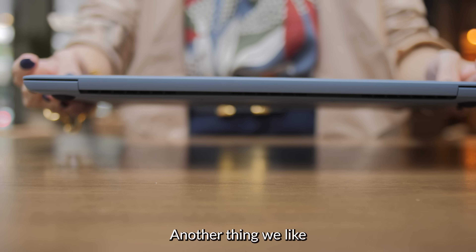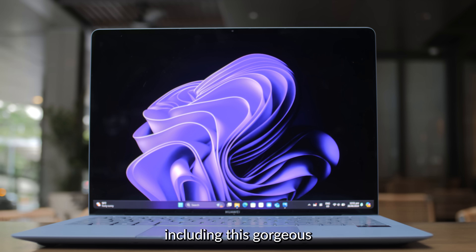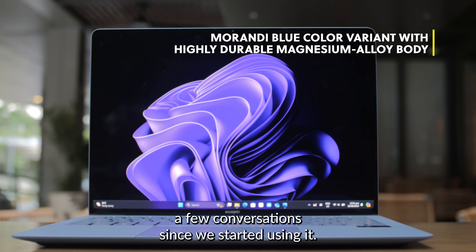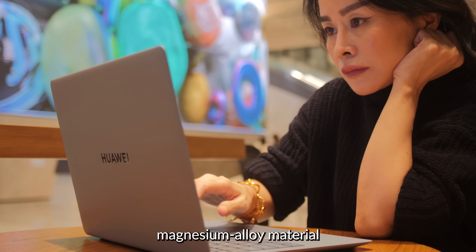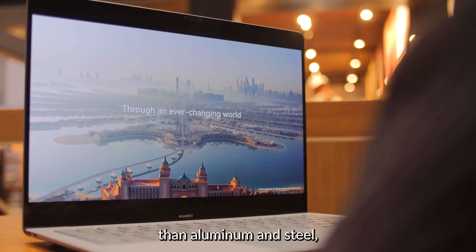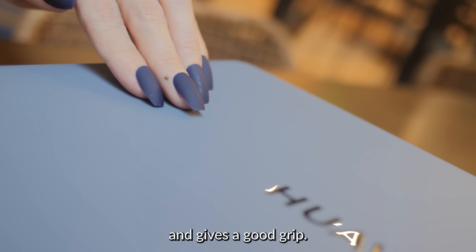Another thing we like is the hardware. The new Huawei MateBook X Pro arrives in a variety of colors, including this gorgeous Miranda Blue variant, which has drawn a lot of looks and even started a few conversations since we started using it. The body is made of highly durable magnesium alloy material that's said to be lighter, stronger, and more robust than aluminum and steel, while the exterior sports a smooth matte finish that hides fingerprints well and gives a good grip.